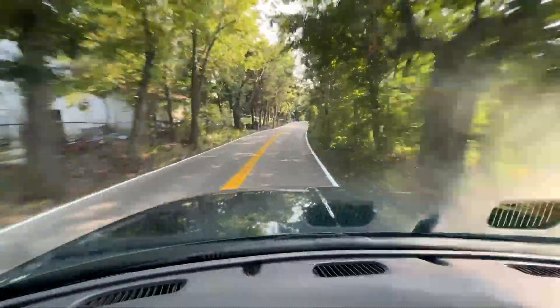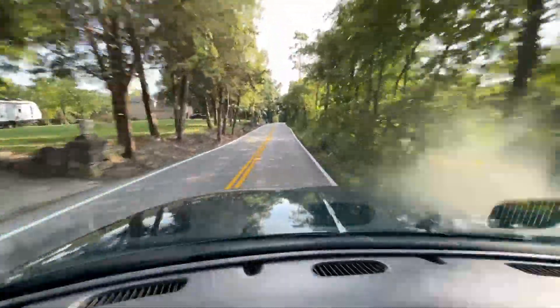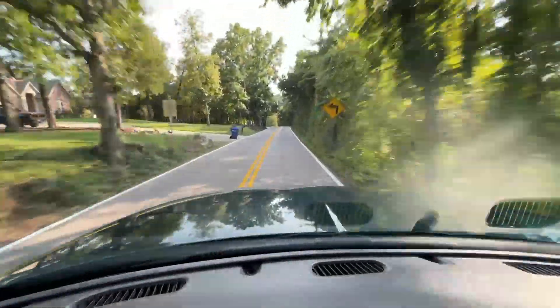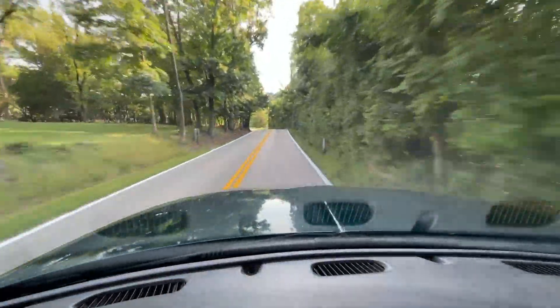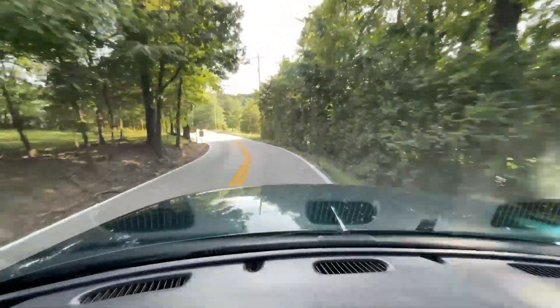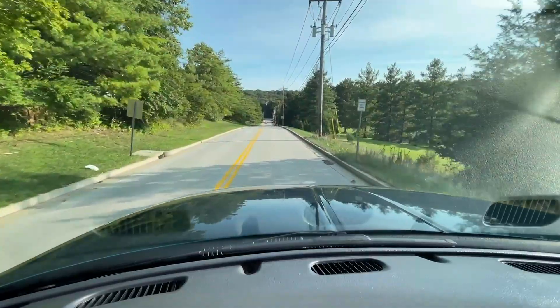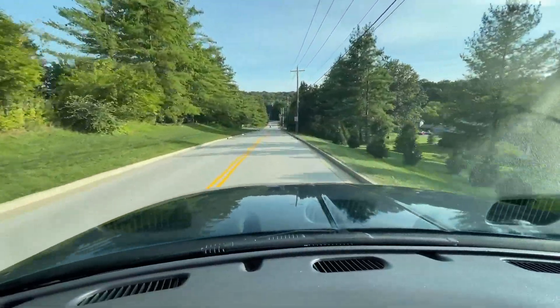It's safe to say, the way this truck feels driving — the way everything works like it should — this is definitely a 5.9 that's been very well taken care of, preserved and maintained properly throughout its life. This is not a truck that was used like a work truck or abused in any way.